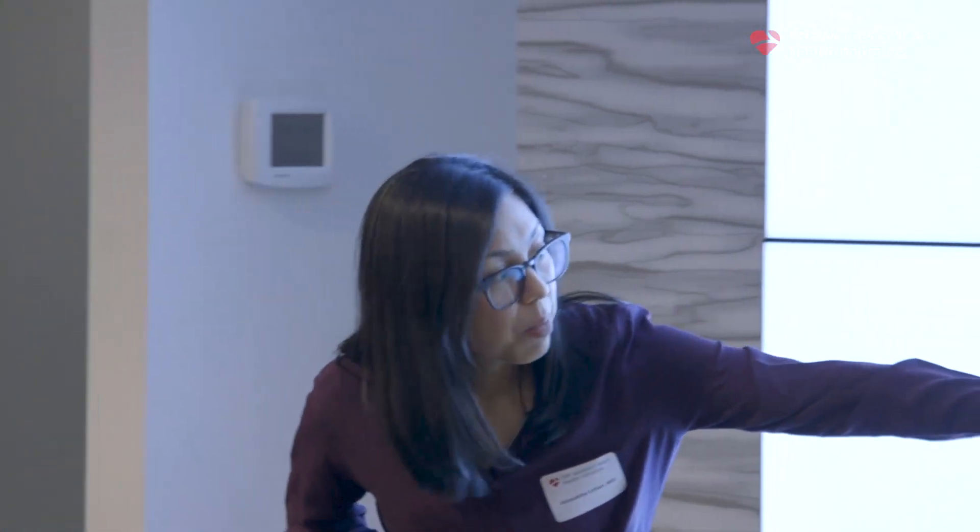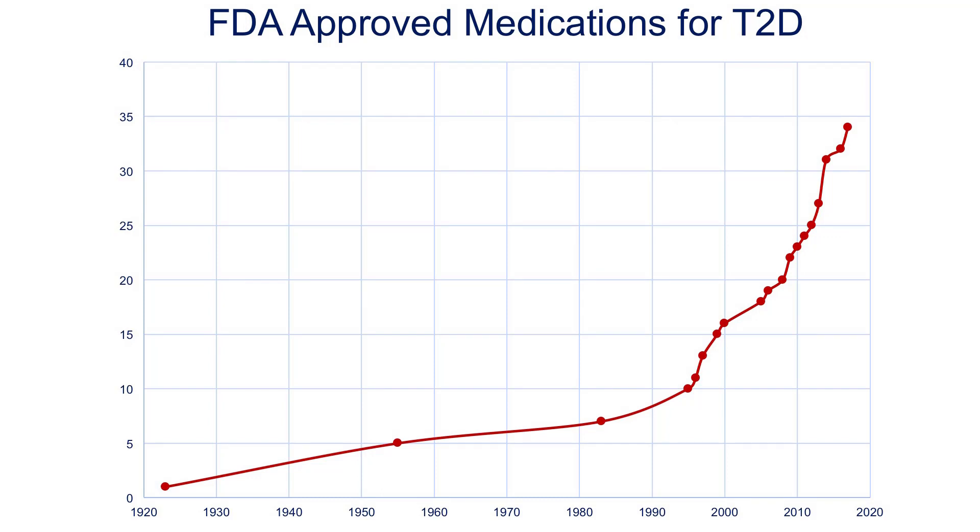From the mid-1990s onwards there's been a very rapid increase in the number of medications available for type 2. This graph shows only non-insulin medications and does not include all those combination pills. So we now have over 30 distinct medications to treat type 2 — many more than we started with.